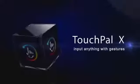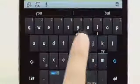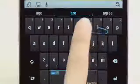Welcome to the next generation of typing technology, TouchPal X. TouchPal X is an intuitive learning system that gets faster and more accurate as it learns your unique typing style.